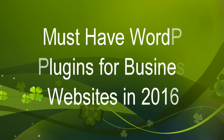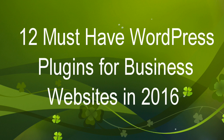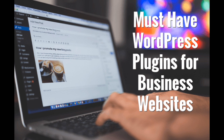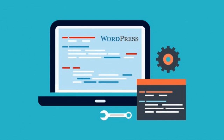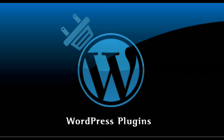Hi friends, now we are going to see about the top must-have WordPress plugins for business websites in 2016. Many of our users are business owners who often ask us for plugin suggestions. Having the right set of tools can help you take your business to the next level. In this video, we will share the must-have WordPress plugins for business websites in 2016.